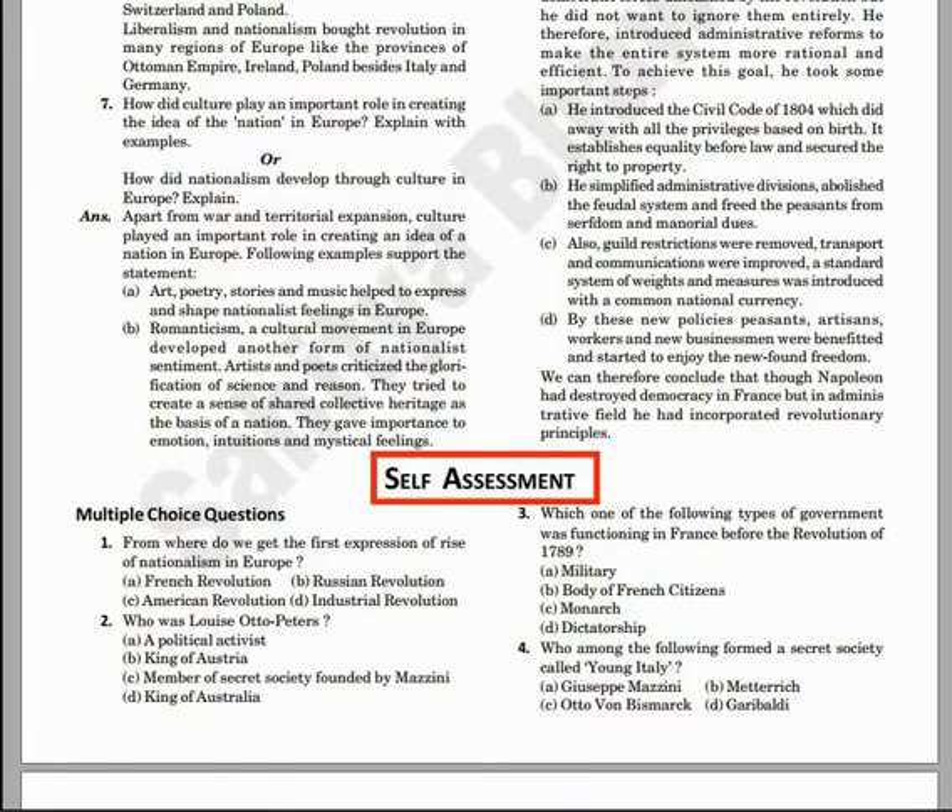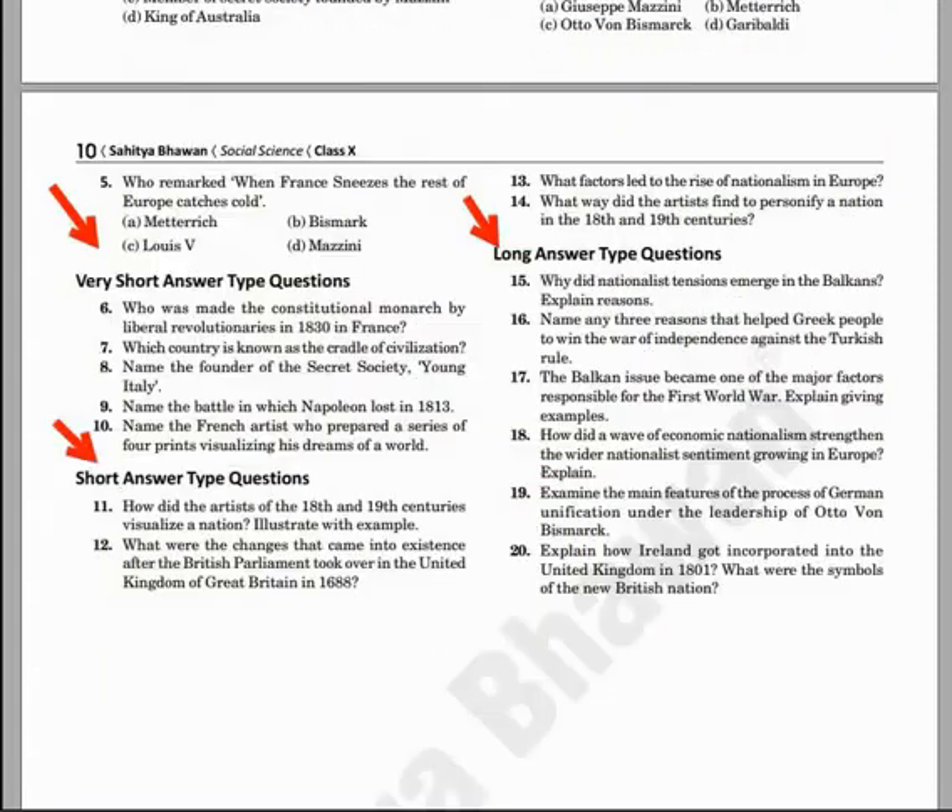Extra unsolved questions have been given for self-assessment. Self-assessment questions will help you to know how well you have understood the chapter, which is an advantage for higher marks.